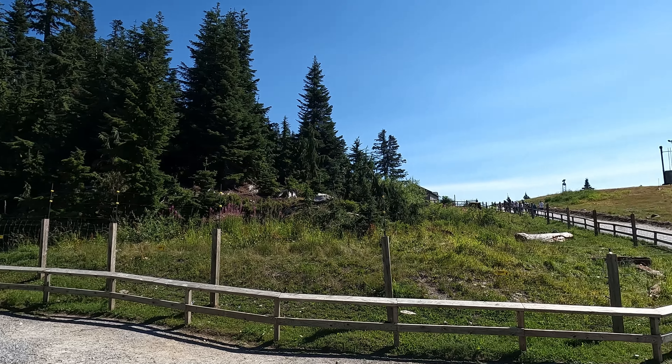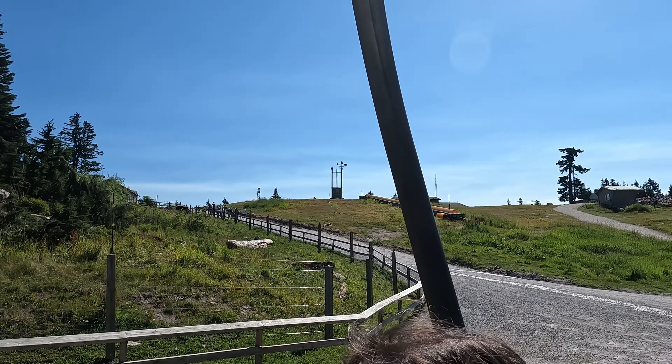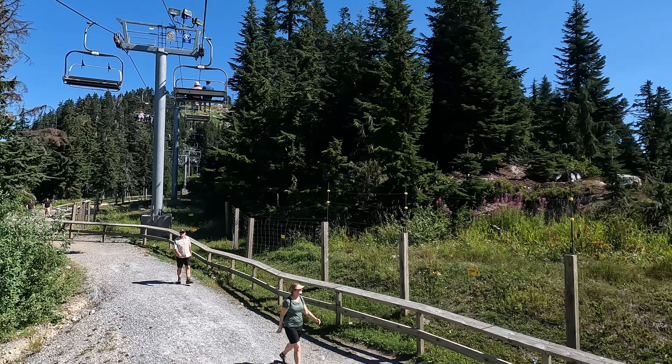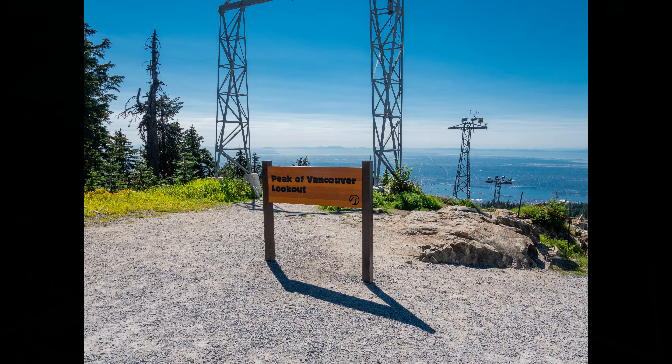They feed them using slingshots and it's a fairly large compound so they can wander about fairly freely. This ski lift takes you to the very top. There's also a lumberjack show up there on the hill but we didn't stop for that because we wanted to get to the very top. As you can see, the weather was perfect that day and the views were incredible.